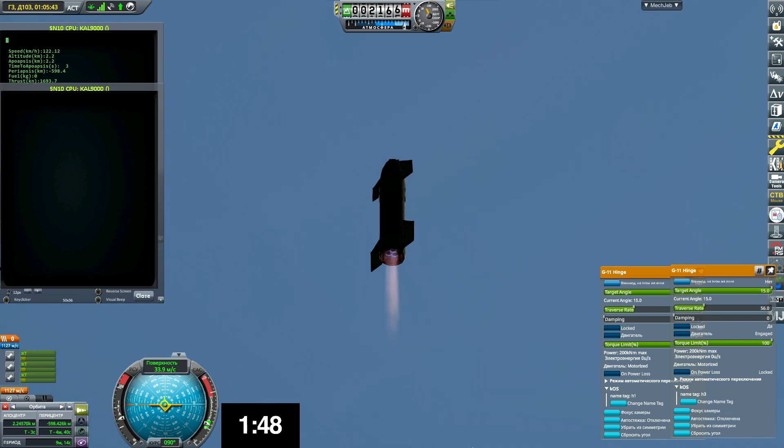Coming up on T-plus two minutes, we're getting ready to transition from three engines to two engines firing on Starship, shutting one engine off — that's intentional.